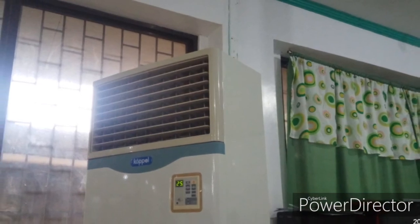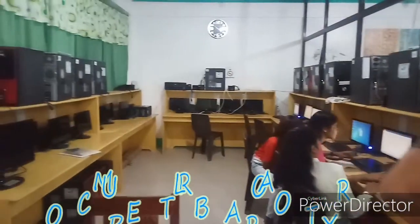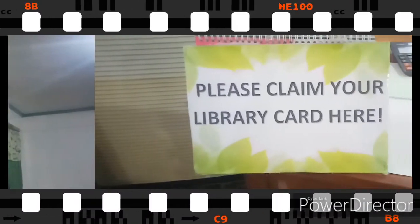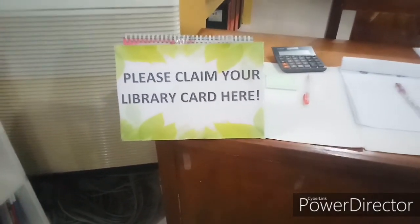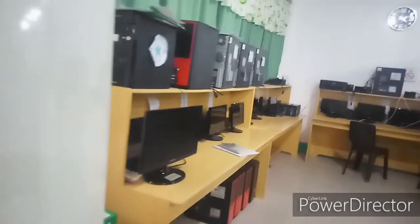Next, the GSC library has a convenient and very comfortable place, with an efficient number of chairs. There is also a computer laboratory inside the library where students are free to use the computers by presenting their ID and library card during their vacant period.